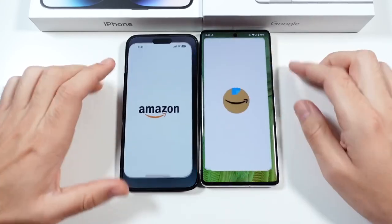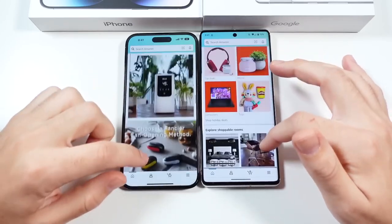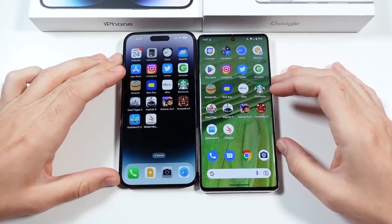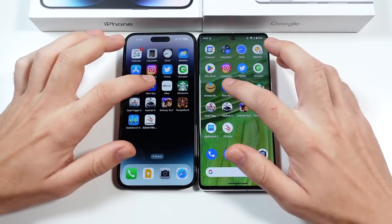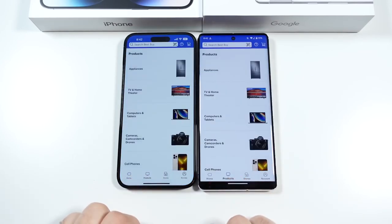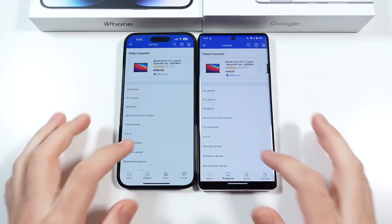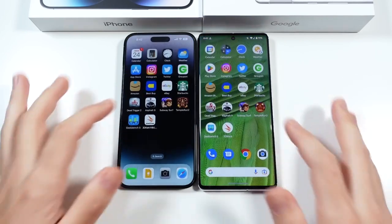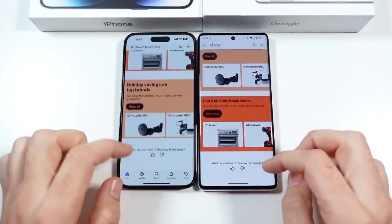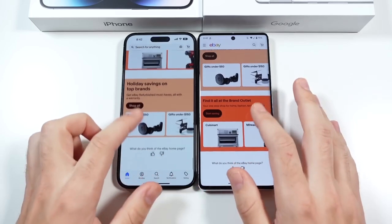We'll go into Amazon for both devices — you can see pretty similar for both of them. Once you're actually in Amazon it's going to be about the same, not very different. That Pixel does have a very fast scroll, which is definitely different. We'll go into Best Buy, Products, Computers and Tablets, and Laptops. When you're in these applications just using this stuff day-to-day, it just kind of depends on the app — some open faster on the iPhone, some open faster on the Pixel 7 Pro.